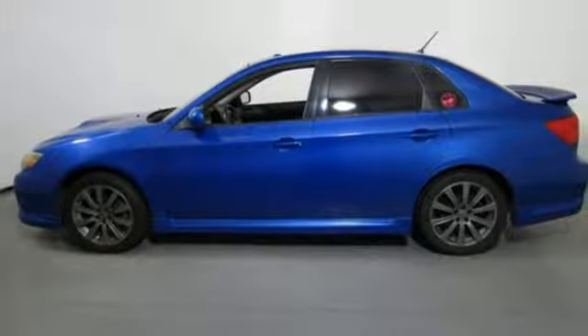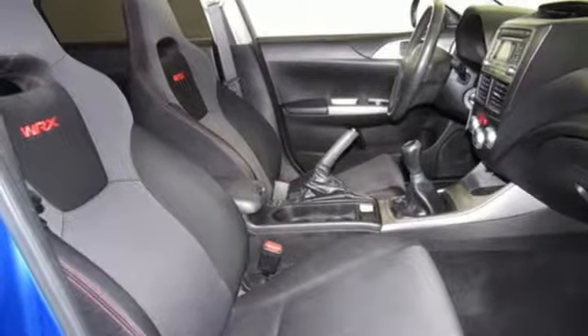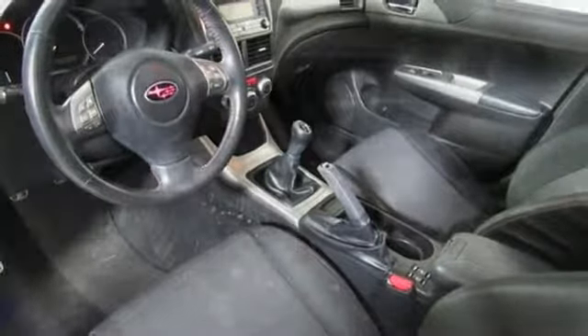Power mirrors, manual tilting steering column, AM-FM satellite prep radio, manual telescoping steering column, two 12-volt power outlets, and power windows.